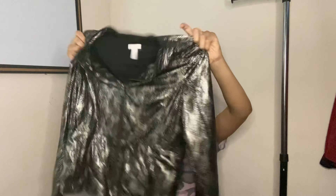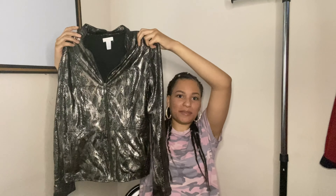This next jacket is by Chico's. I thought it had a nice print — kind of snakeskin-ish, not really, but a nice print. Here's the tag: Chico's size one. I don't think I've sold anything from Chico's on ThredUp before, so we'll definitely see how that does.